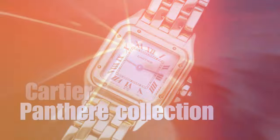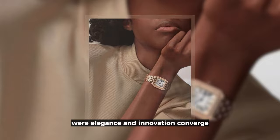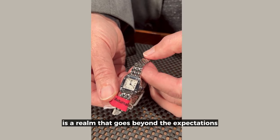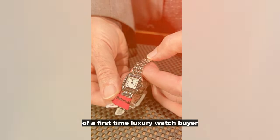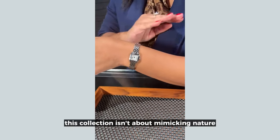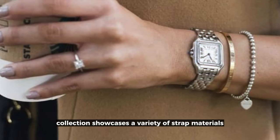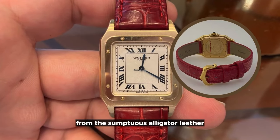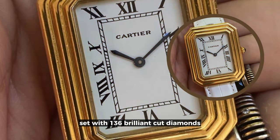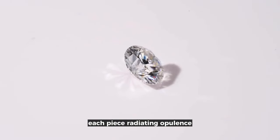Cartier's Panther Collection — where elegance and innovation converge. With its starting price in the five-digit range, the Panther Collection is a realm that goes beyond the expectations of a first-time luxury watch buyer. This collection isn't about mimicking nature; it's a tribute to the Panther's essence and charisma. The collection showcases a variety of strap materials, from sumptuous alligator leather to rhodiumized white gold set with 136 brilliant-cut diamonds totaling 1.04 carats, each piece radiating opulence.